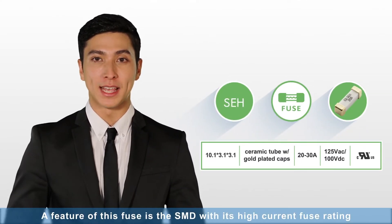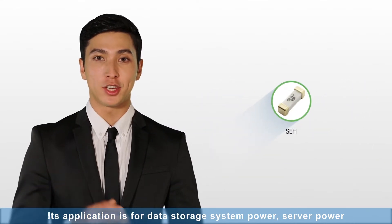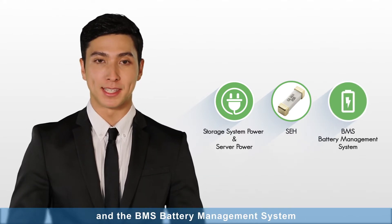SCH: A feature of this fuse is the SMD with its high current fuse rating. Its application is for data storage system power, server power, and the BMS battery management system.